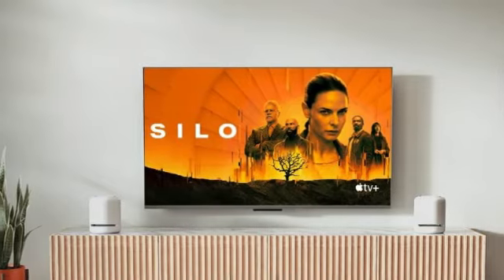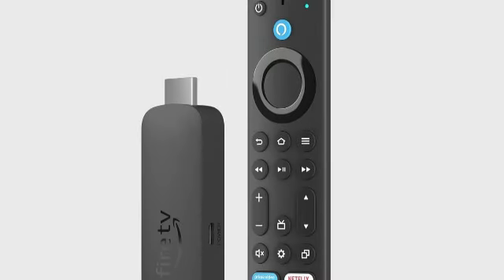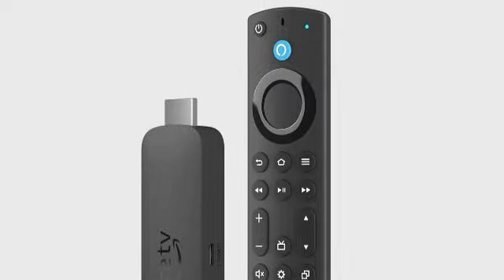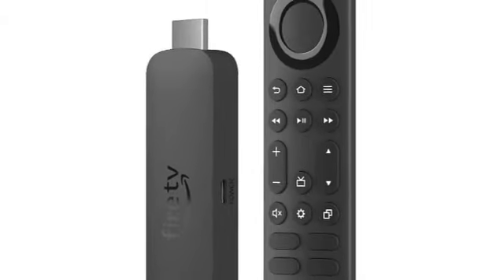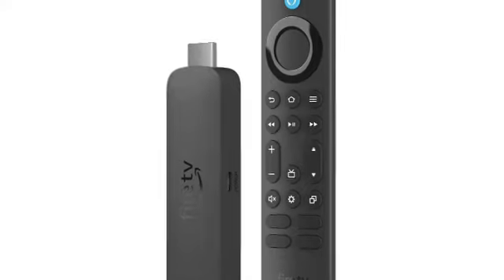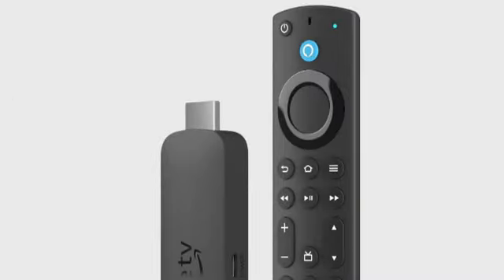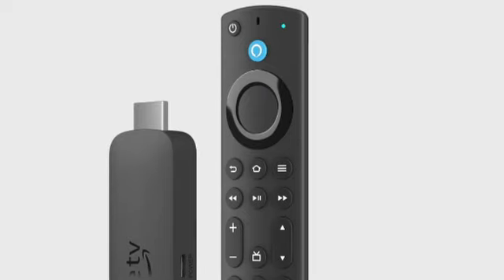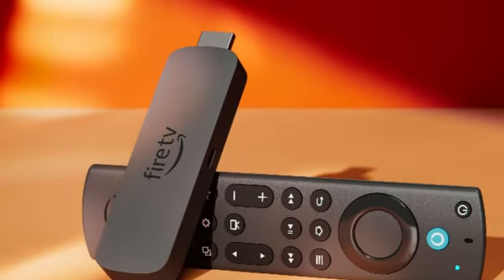Like the last 4K Max, there's picture-in-picture for pulling up security camera feeds or controlling other smart home devices. Alexa is built into the remote too. There's a new ambient experience feature that displays and cycles through art or nature scenes when you aren't streaming, and there's a large selection of collections to choose from. Wondering what that painting is? Just ask Alexa to tell you more about it.